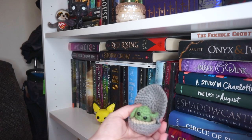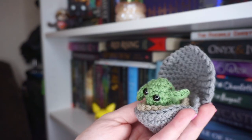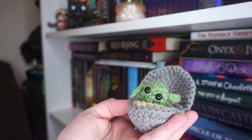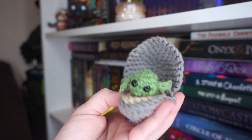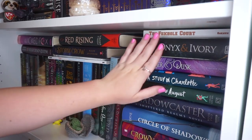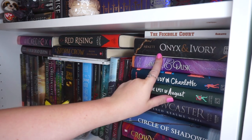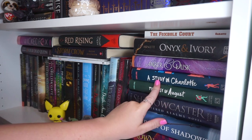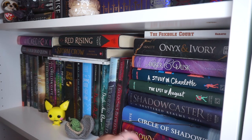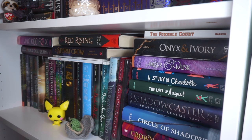Here we have this baby Yoda that is knit, that my boyfriend said someone at his job knitted for everyone, and I am a baby Yoda enthusiast, so of course I love this. Next, I just have this stack of random books that I mostly have not read yet. I've read Onyx and Ivory, Amber and Dusk, A Study in Charlotte, and that's it. A lot of these are books from subscription boxes - this is like a third book and a second book in a different series.